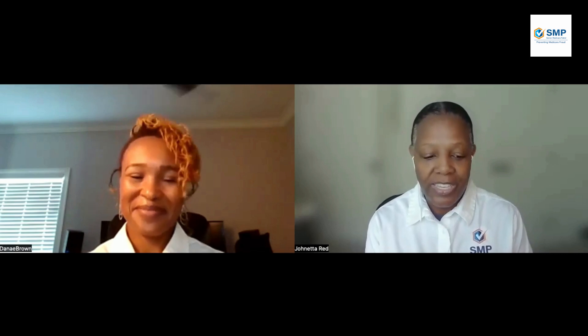So that was an overview of Prescription Drug Fraud. We hope you enjoyed this topic. Thank you so much for tuning in. We hope you join us again for the next episode of Sip and Learn with SMP.